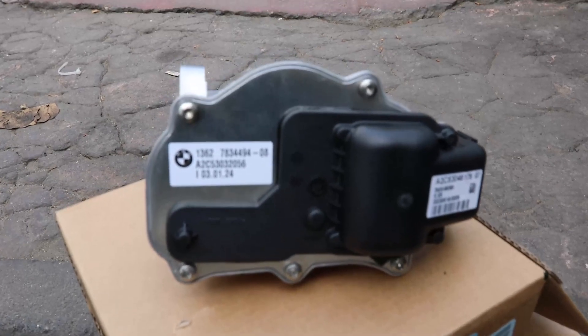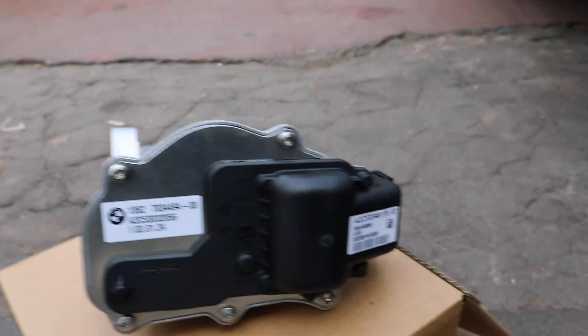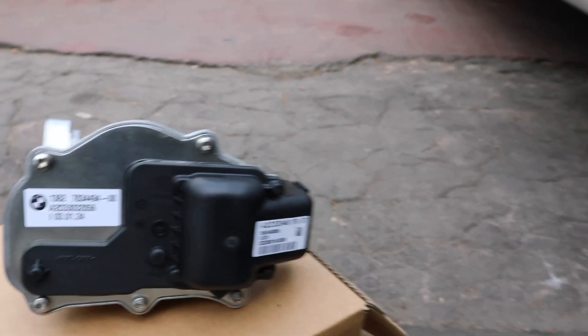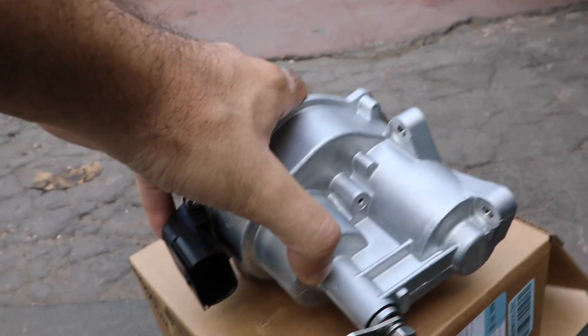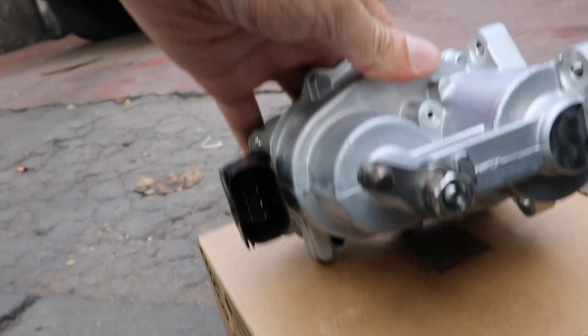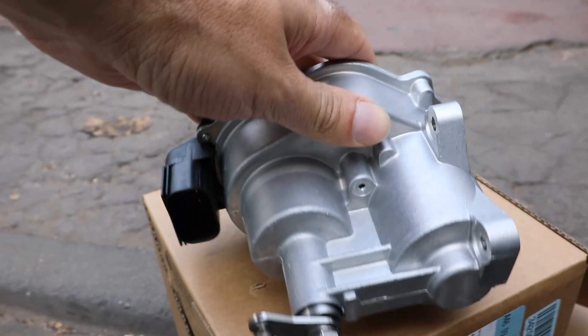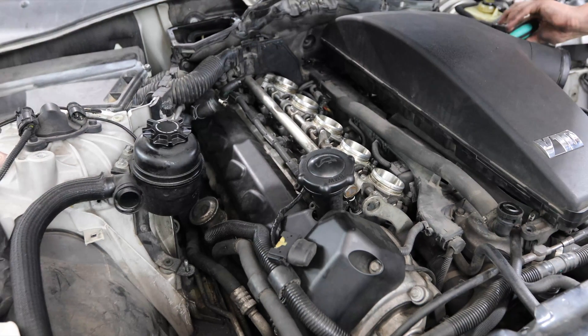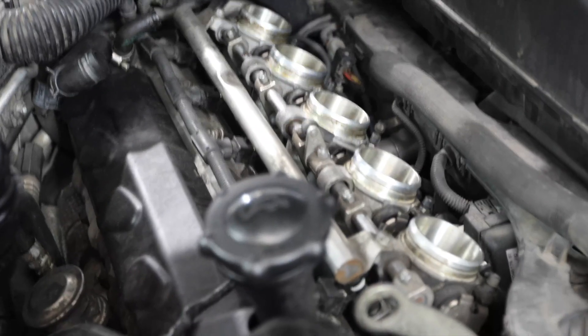Each actuator is $800, so it's $1,600 just in parts to replace them. This is a genuine BMW part — you can also get OEM for less. I'm not doing the work myself; I went to a mechanic.